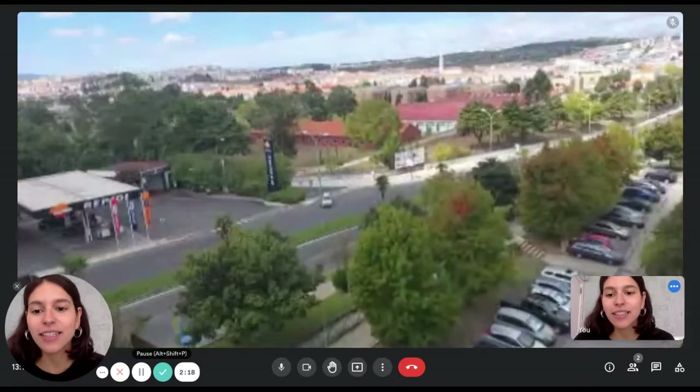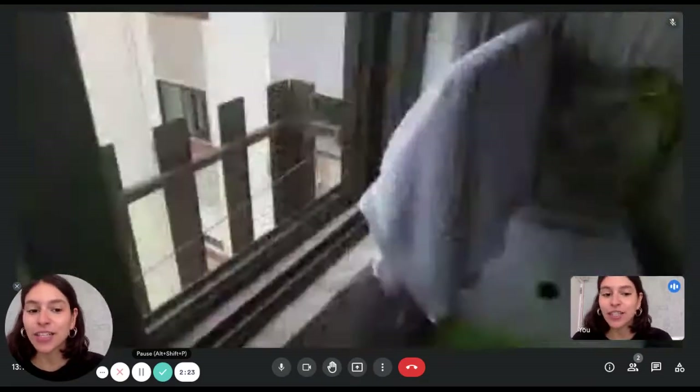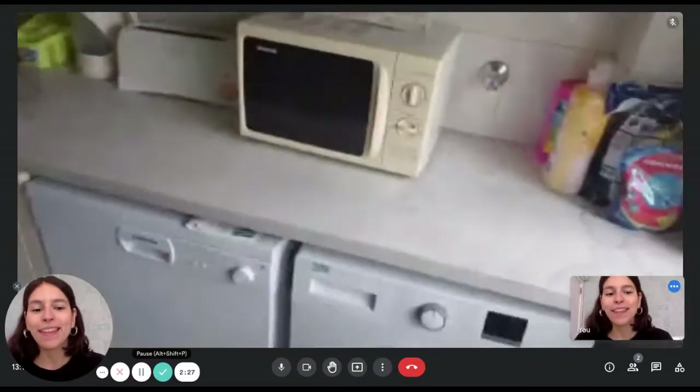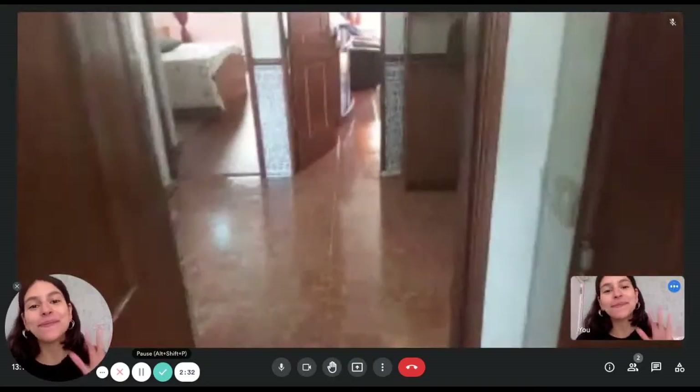Awesome — now let's take a final look at the kitchen. All right guys, that was the apartment, I hope you liked it and see you next time, bye bye!